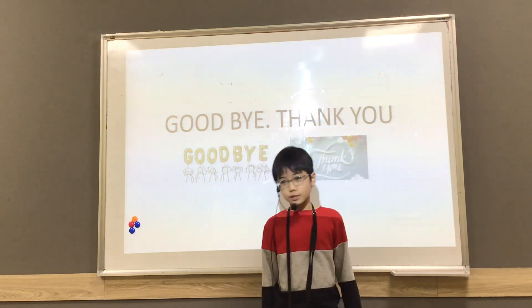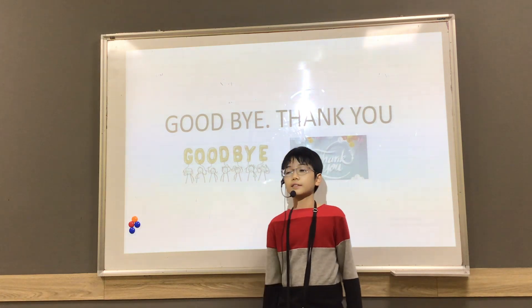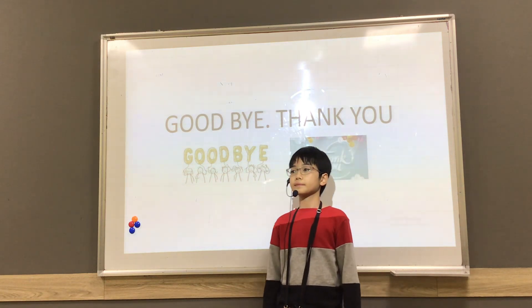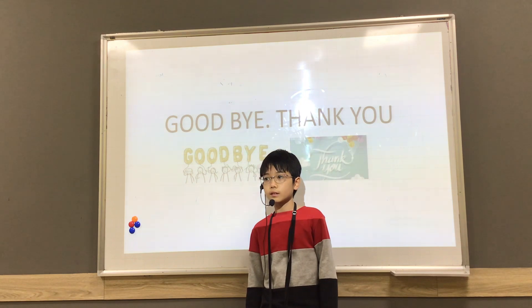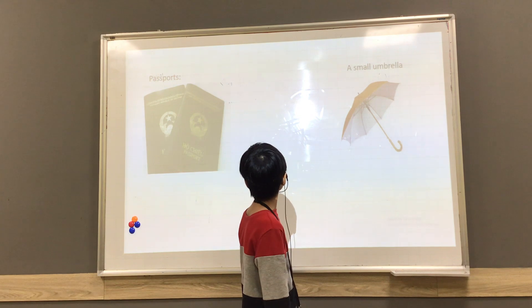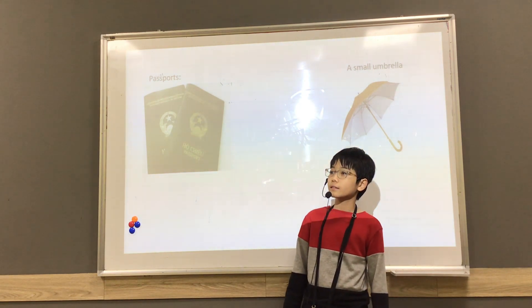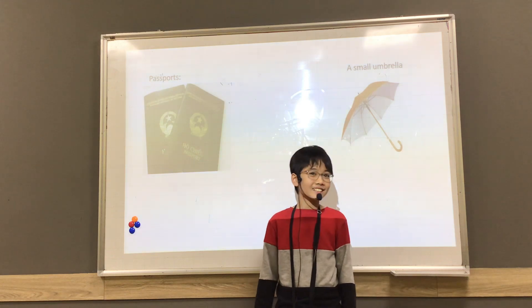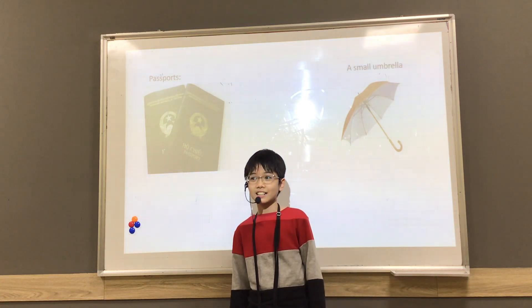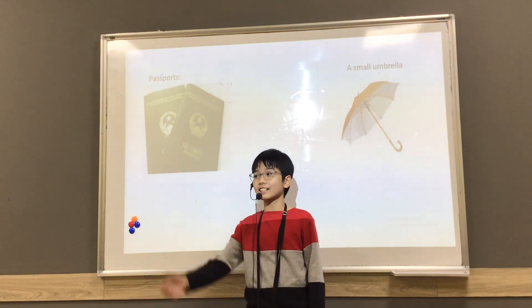This is the end of my presentation. Do you have any questions? Actually, about the passport shown — can you go with that passport? It's no longer the Vietnamese passport, it's just an illustration.